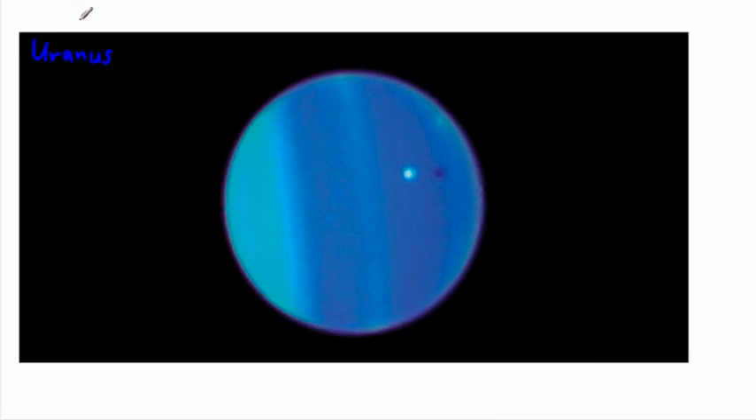The next planet out is Uranus — another gas giant. What makes it interesting is that its axis of rotation is tipped on its side. All the other planets rotate in a similar upright orientation, as if you drew a stick through them and spun them — they all rotate around roughly the same way. But Uranus is tipped on its side, rotating like a rolling ball rather than a spinning top.